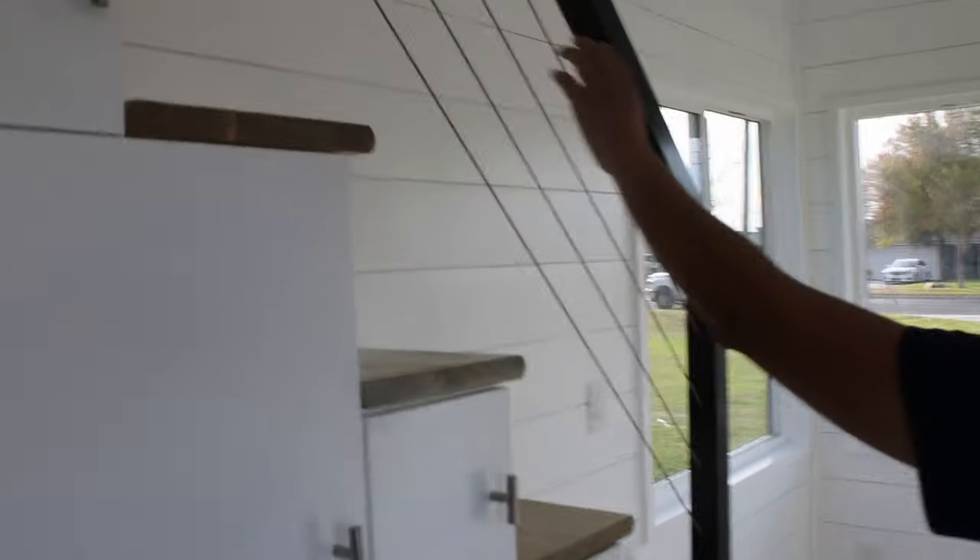As we walk towards the living area, our stairs always work as storage closets — all of them. This home does have the wire railing as an upgrade; what comes standard is a single pipe railing. This customer chose to add the wire railing as an upgrade.